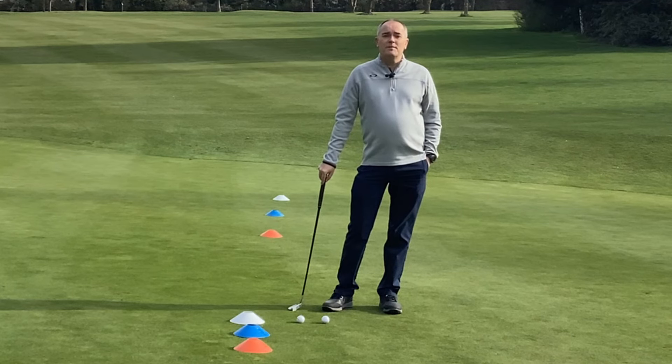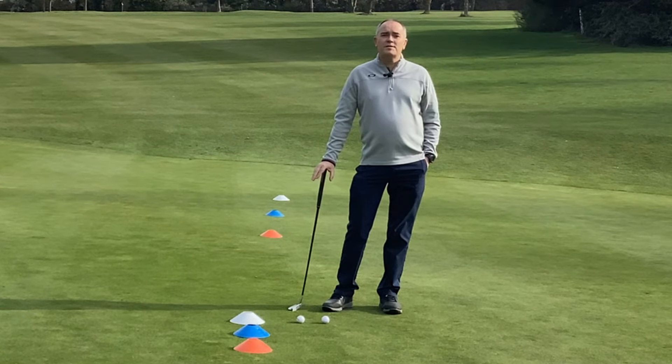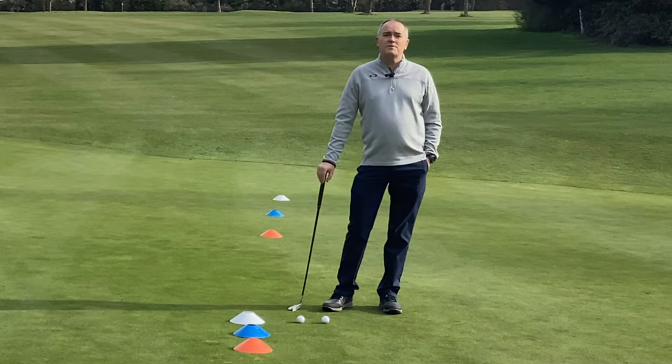Here we are this morning at Corinthians Golf Club and we're going to go through two of my 12 shots of golf. These two shots are all to do with your putting. The idea of the 12 shots of golf is to get you practicing the right shots that will really make a difference to your score.